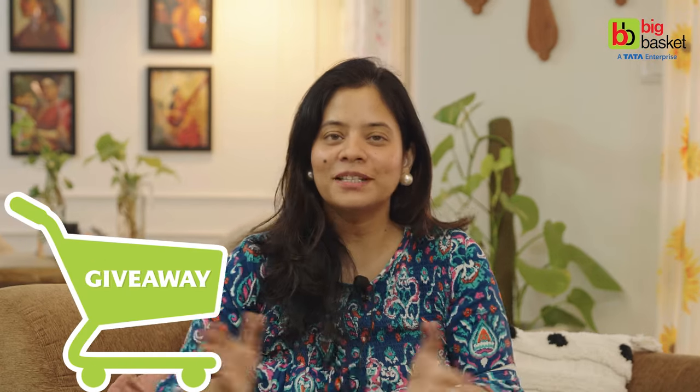Ab hum giveaway ki baat karte hain. Comment section mein batao kis famous Indian artist ki paintings use ki hain dining wall ko decorate karne ke liye. Aur giveaway mein participate karne ke liye subscribe karna zaroori hai, toh abhi channel ko subscribe karein. I hope aapko video pasand aaya hoga. Thanks for watching — milti hun agli video mein. Take care, bye bye!